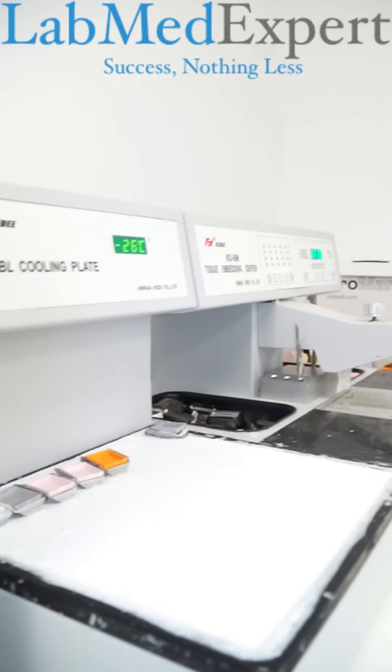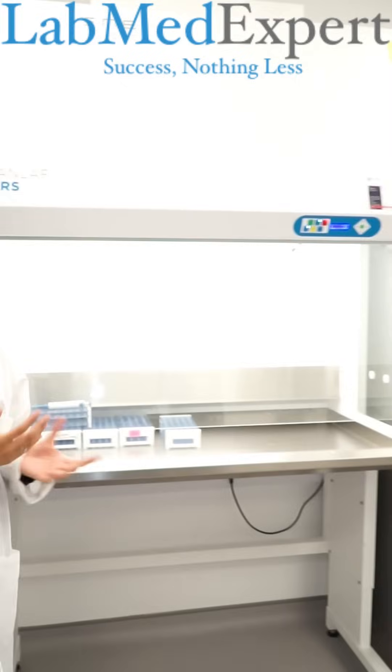Here we have the Embedding Centre where our trainees get hands-on experience. They learn the correct techniques and orientation of tissue types, which enable them to produce high quality blocks that can be used in NHS. For microbiology training we have a sterile cabinet here where all our trainees conduct aseptic techniques.